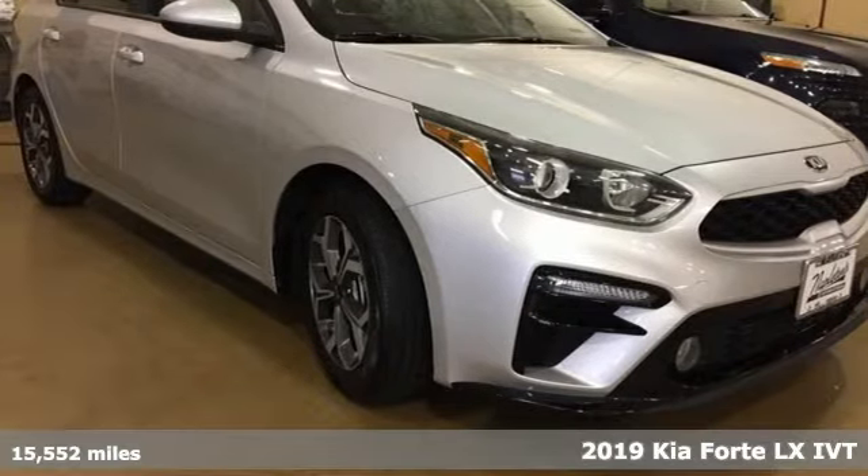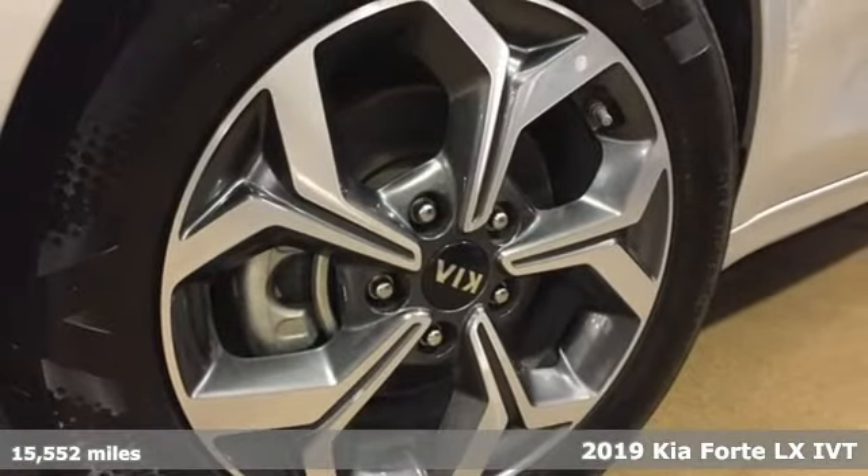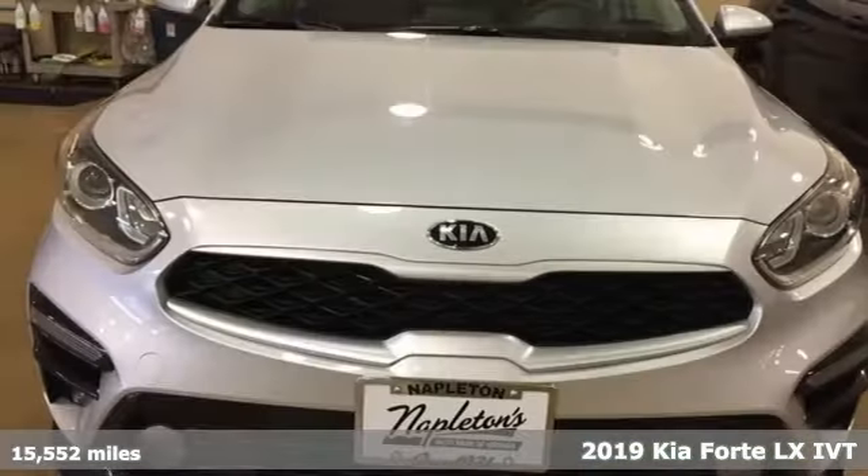It's a 2019 Kia Forte. You know what's better than great style? Great style for a great value. It's Kia Forte.